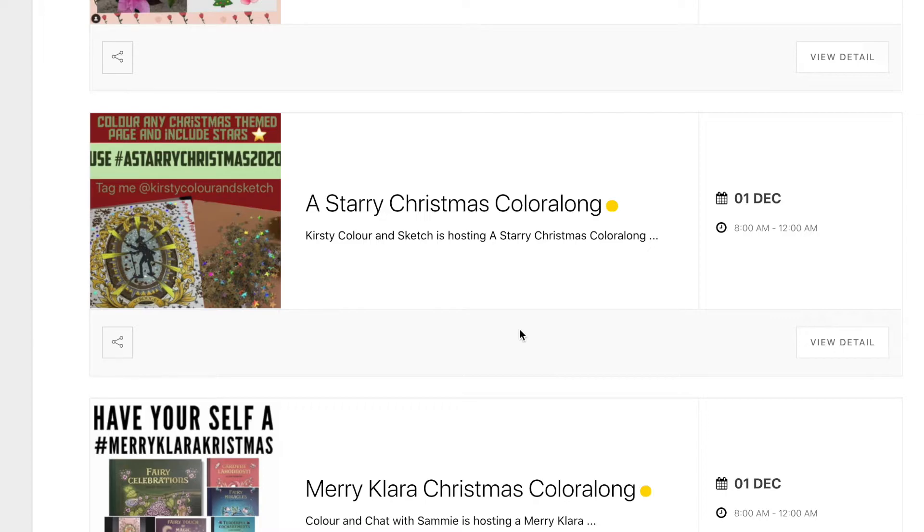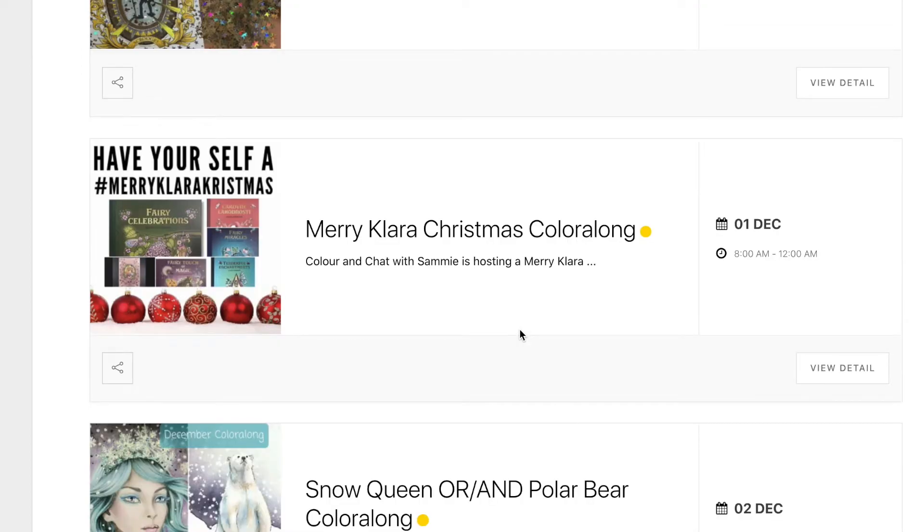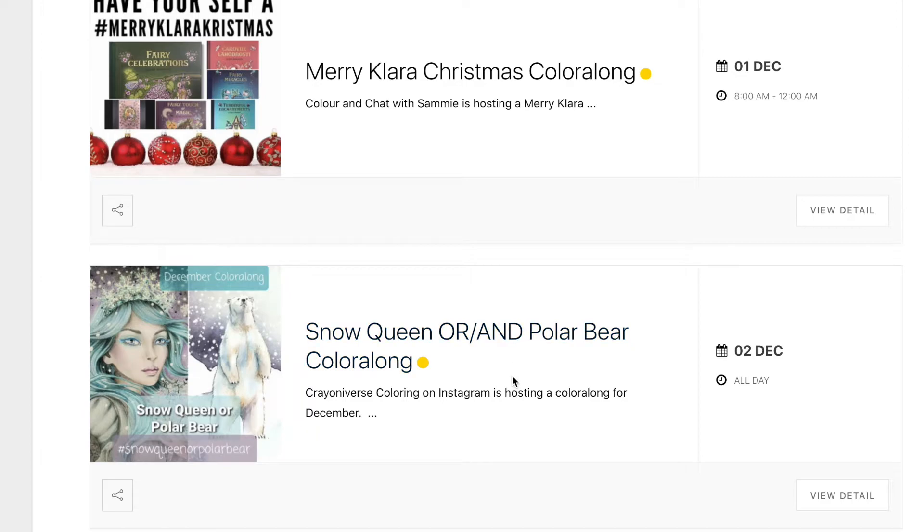Colouring Chat with Sammy has a Merry Clara Christmas colour along, and that's basically colouring any page for December that is a Clara McOver page, or finishing up a WIP that you might have started from one of Clara's colouring books. All the details are on her Instagram page.